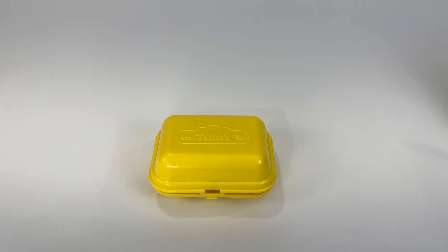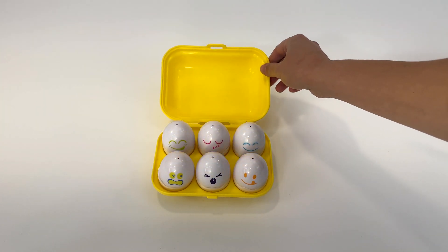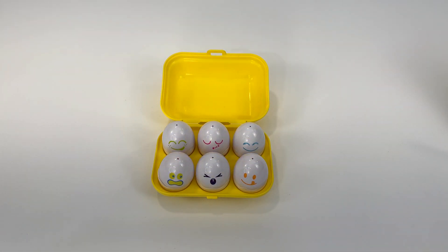What do we have here? It's a little yellow box. It's an egg carton with six eggs inside. Let's open one.